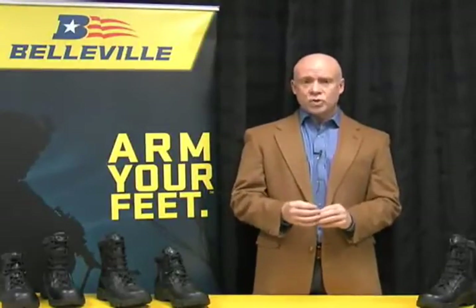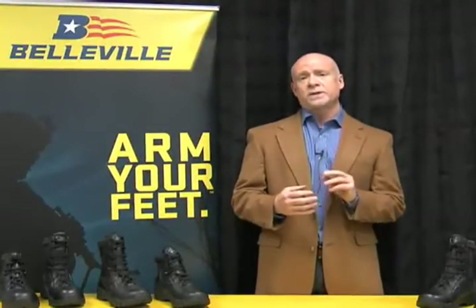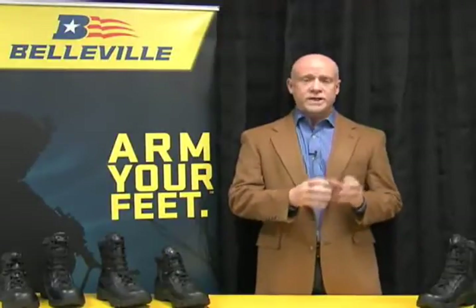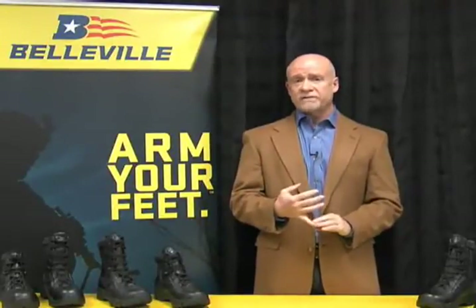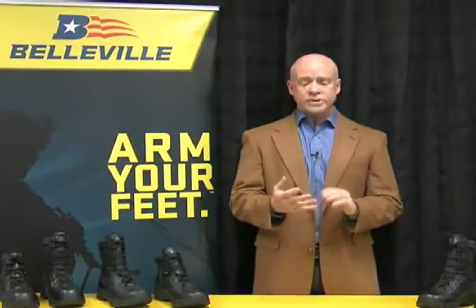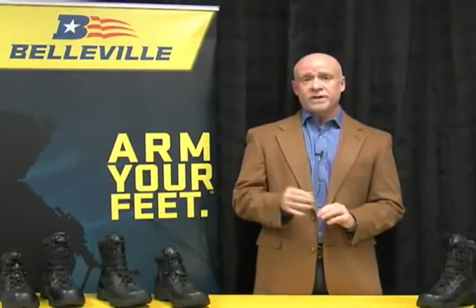Our history is with high performance, very durable, high-end military footwear. However, within the last two years, we've made a strategic move into the law enforcement and public safety category. We're taking the boot knowledge accumulated through years of producing for military and moving it into public safety, primarily station footwear for firefighters, EMS workers, and law enforcement officers.